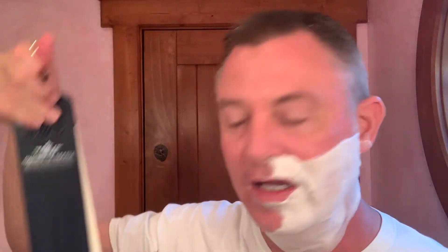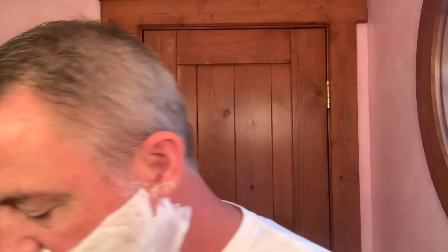Great edge on this guy. Feels really good, super sharp. I just put it on my English bridle strop here. This is my Imperia La Roca — I love this thing. I've got five different strops in my den and this is by far my favorite. English bridle — good stuff, can't be hating on it.